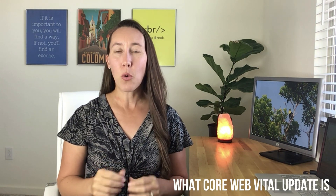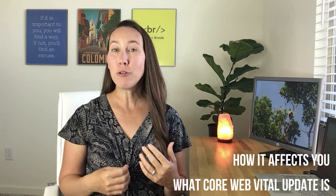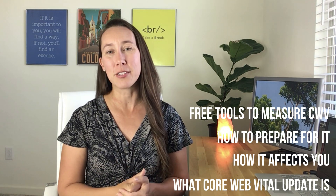So specifically what we are going to be looking at is what the Core Web Vitals update actually is, how it affects you, how to prepare for it. I'm going to share with you some free tools that you can use to measure your Core Web Vitals and recommendations to improve your score.